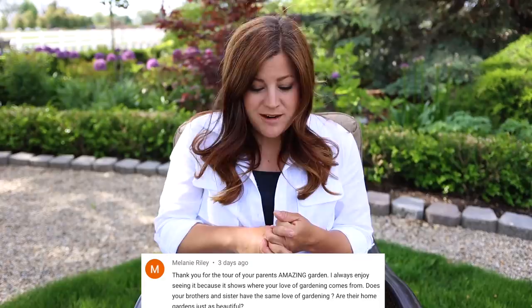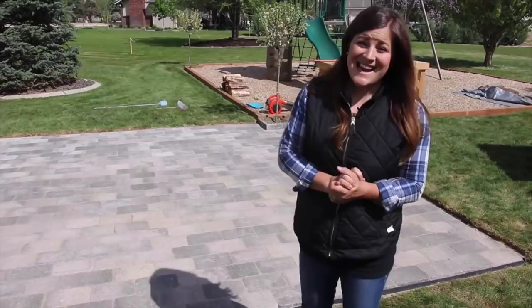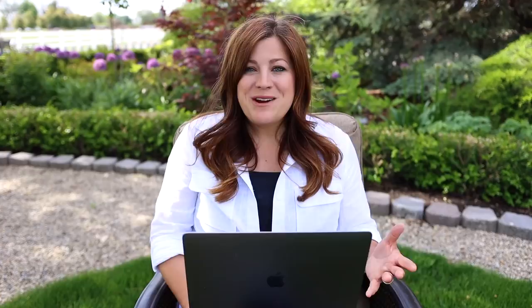Melanie said: do your brothers and sister have the same love of gardening? Are their home gardens just as beautiful? My brother and sister aren't into it quite as much as I am. My sister does some containers - she and her husband aren't in a permanent home yet, they live in Washington. She's really into cooking, that is her jam. My brother actually works part-time at the garden center and is a professor at the local college. He enjoys having a really nice garden space - they're putting in a picket fence around their garden space, expanding their vegetable garden area, and we did a patio project there in 2018.